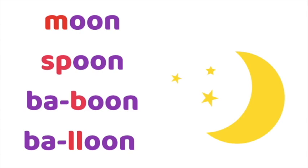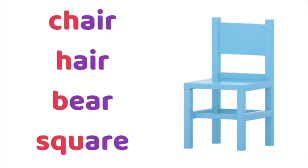Chair, hair, bear, square — this is a good example that although these words are written differently, the 'air' sound sounds the same. Ch-air, h-air, b-air, square. The 'air' sound may be spelt differently, but it sounds exactly the same, which means the vowel and everything that follows — the rhyme — is the same in all those words, while the consonants at the beginning — the onset — is different.